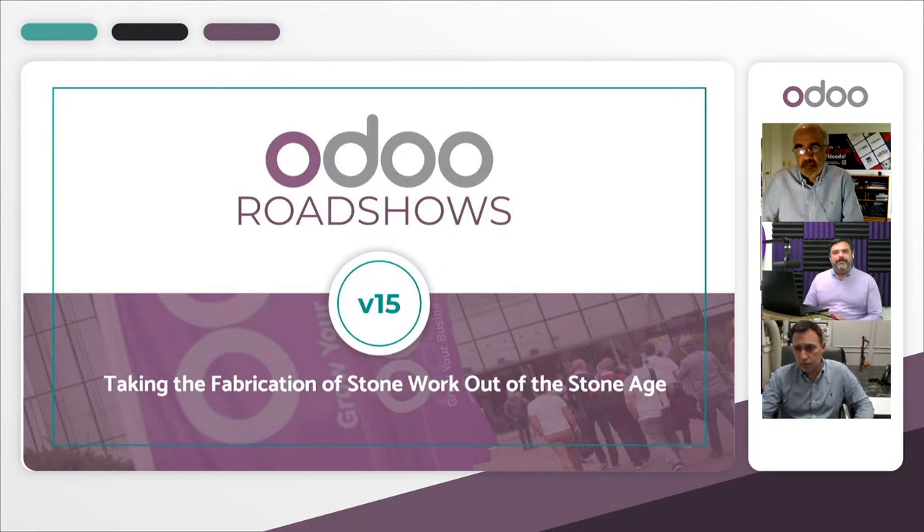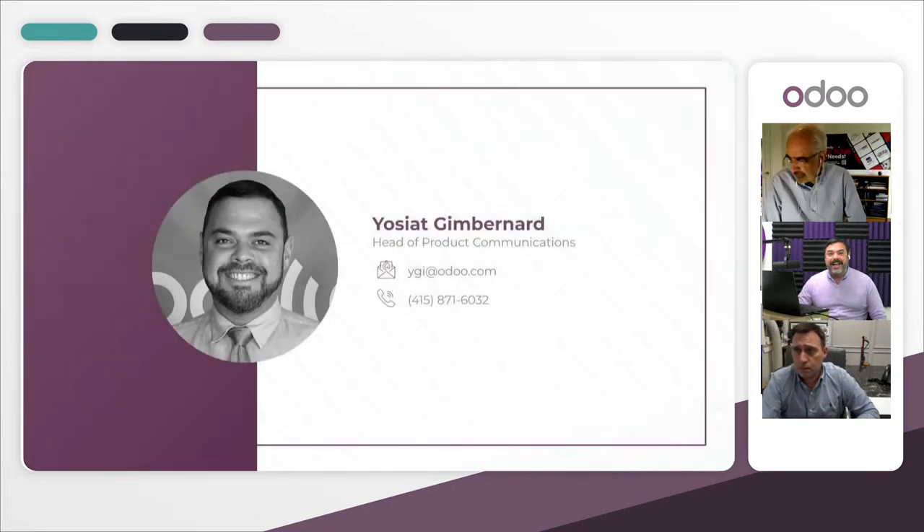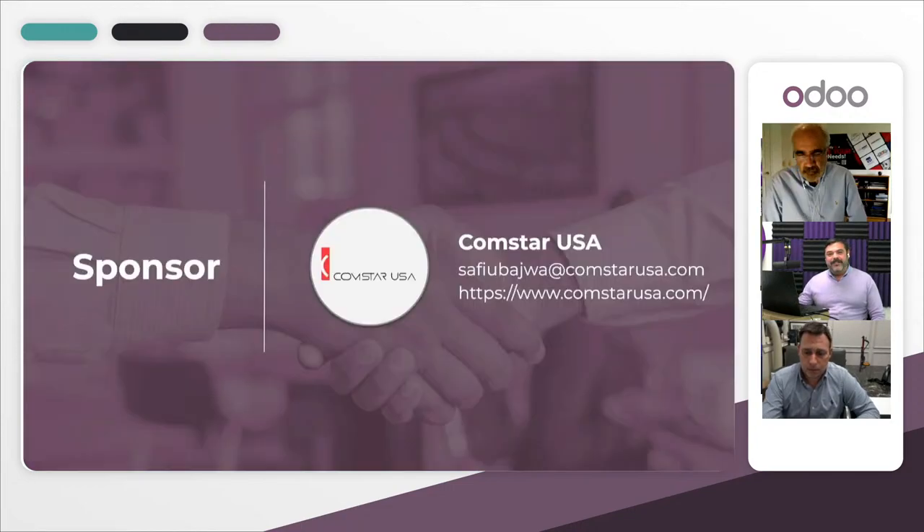For today's roadshow, we are going to be talking about a very specific thing: taking the fabrication stonework out of the stone age. My name is Josiah Jim Bernard, I am the head of product communications, and I'm joined today by my good friend Safi Bajwa with Comstar. Today we are going to be taking a look at what stone fabrication means and how Odoo and Comstar working together can truly make a huge impact in this field.